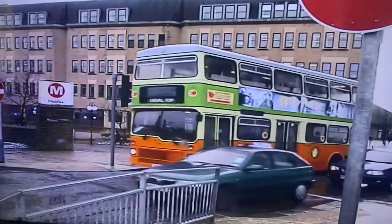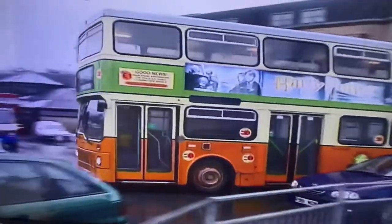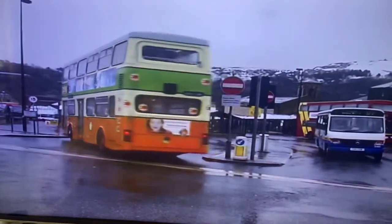A Halifax Joint Committee Metrobus in its proper livery. This bus was acquired from Arriva London North in January 2001.